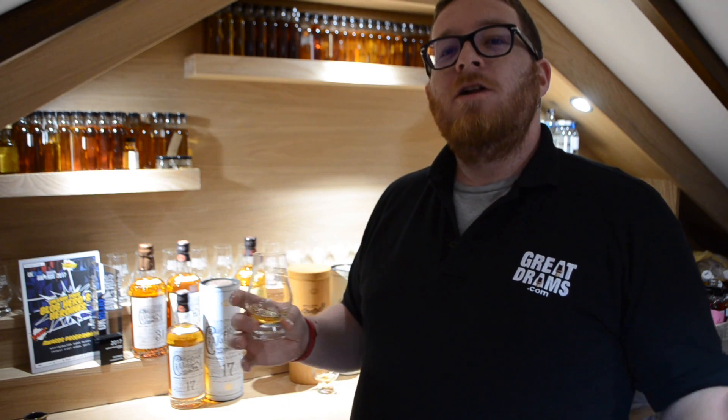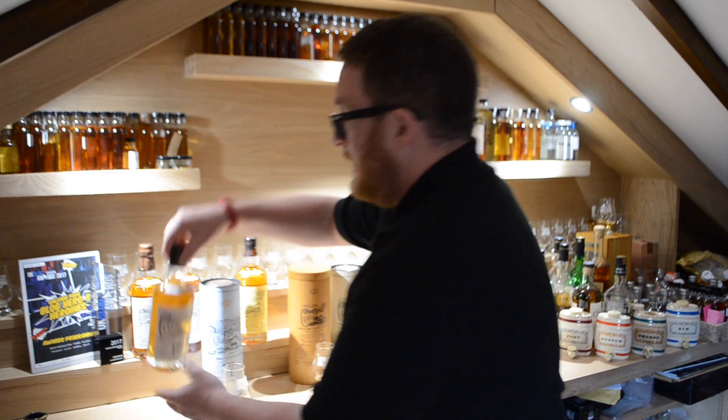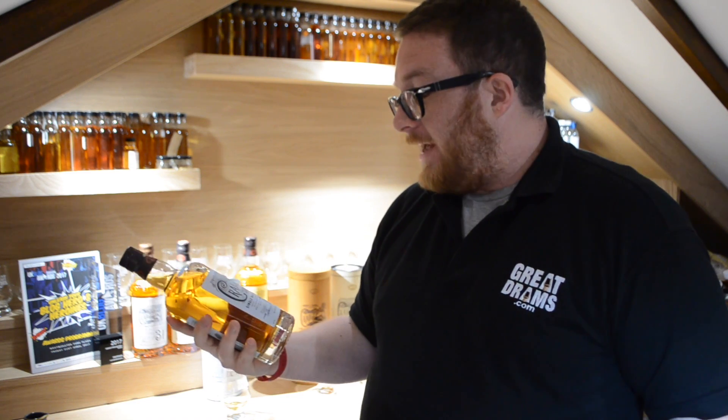Great Dramers, it's Greg here. How are you? Greg from GreatDrams.com here with another YouTube whisky review. This time we're taking a look at the Craigellachie 17 year old, which is the second rung up in the Craigellachie range, and basically I'll tell you up front — it's awesome.